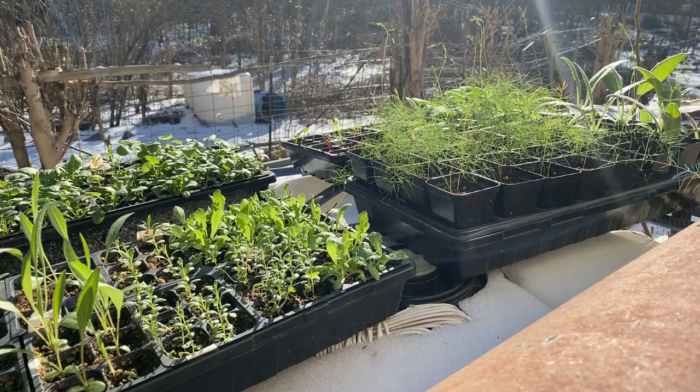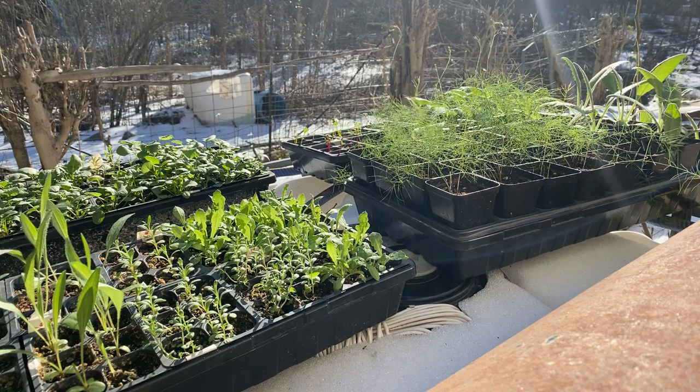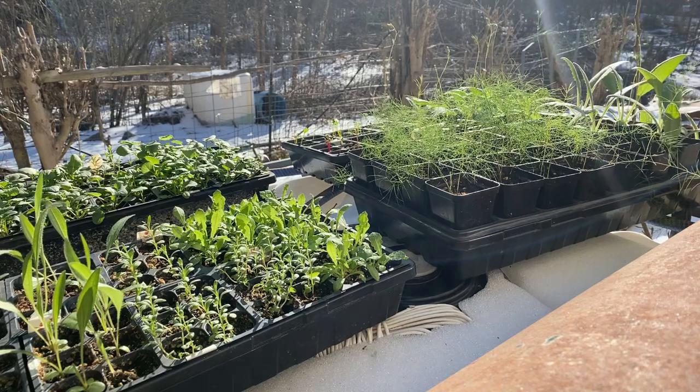I appreciate everybody coming in. I'm going to go gather some tools and leave you here on the seedlings. Today's about 45 degrees — it's really beautiful weather — and the seedlings, the little guys, are out to get some sunshine.